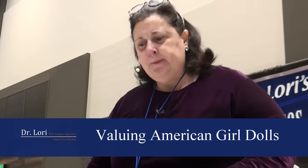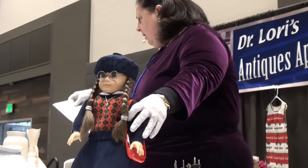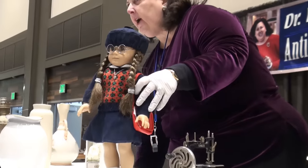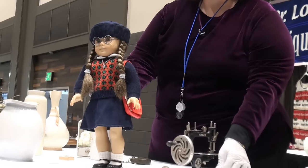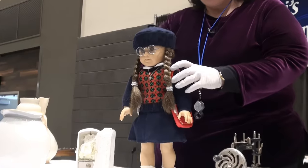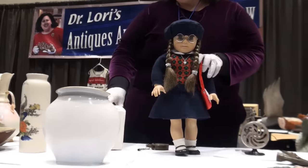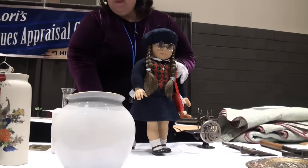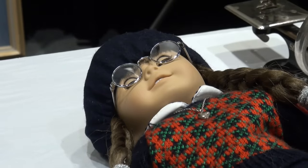Speaking of dolls — the American Girl dolls. Carrie, I've talked about these, written about these, and researched these a lot. How are you? How did you acquire her? What's her name? Molly. This is Molly. Molly is one of the three original American Girl dolls — Samantha and Molly.